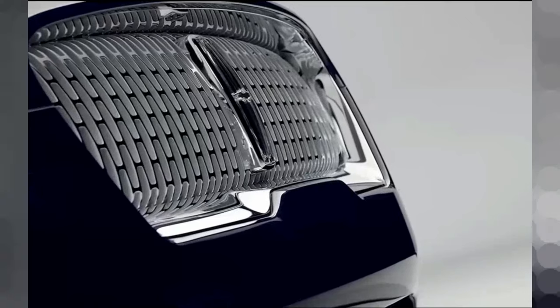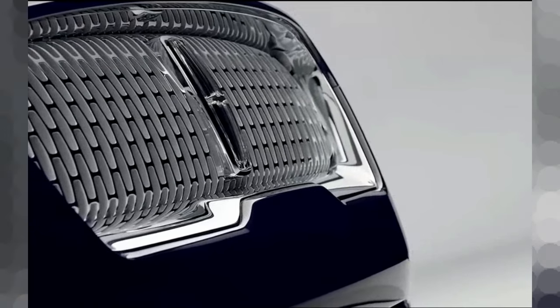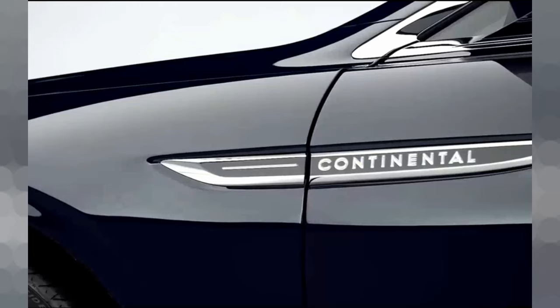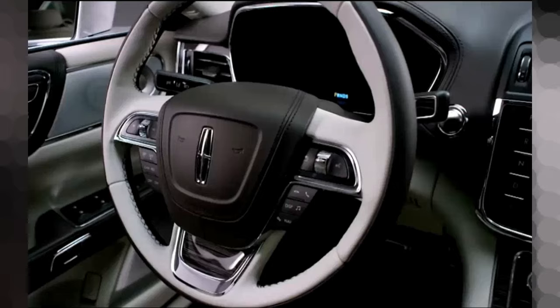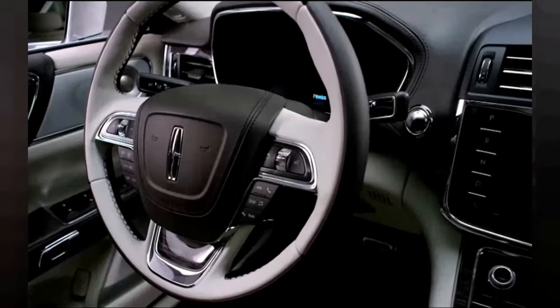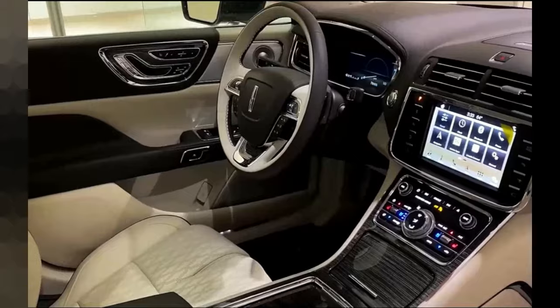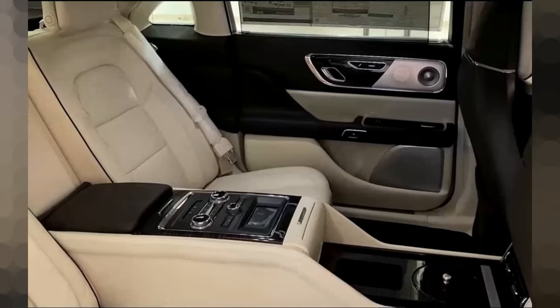Equipped with an array of advanced safety features and driver assistance systems, the 2024 Lincoln Continental prioritizes your well-being on the road. Whether it's intelligent collision avoidance, blind spot monitoring, or adaptive cruise control, this vehicle ensures a secure and worry-free driving experience.